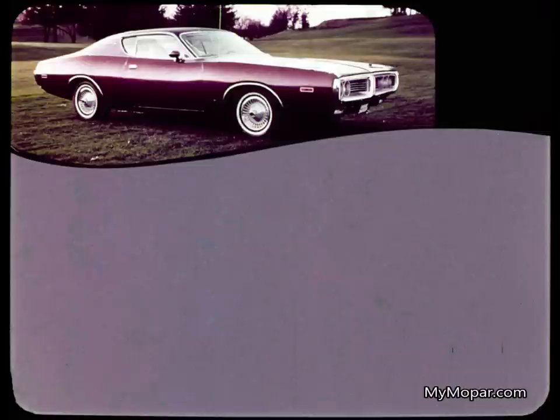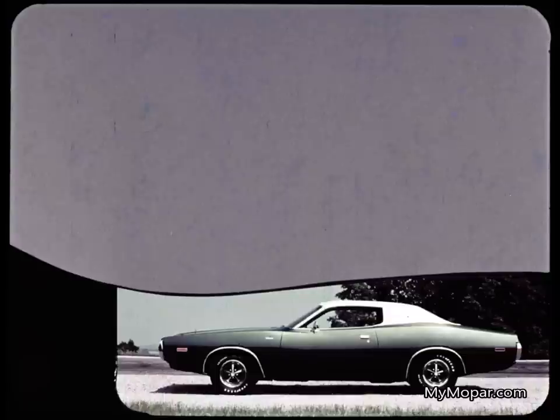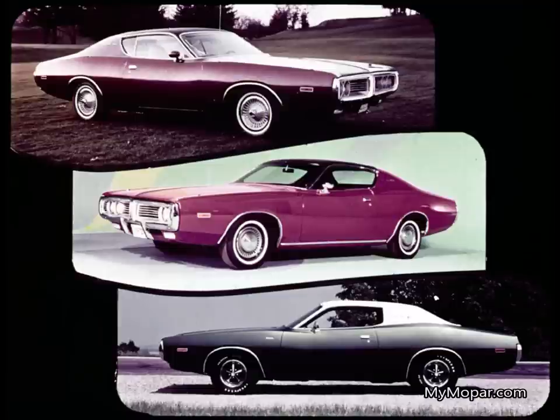Our Charger line consists of first, our Charger Coupe for the price-sensitive buyer, the Charger hardtop for the customer who's looking for family transportation but wants more styling with it, and the Charger SE Special Edition for the man who wants a personal luxury car. This Charger lineup continues the concept of no compromise with a four-door sedan — this is a line of two-door models, coupe and hardtops, designed and built from the ground up to be the best two-door models in the business.